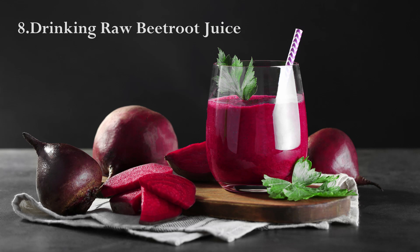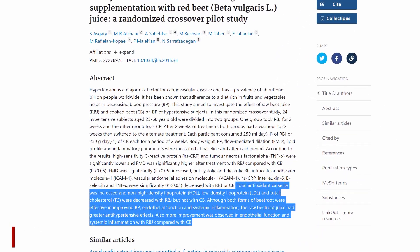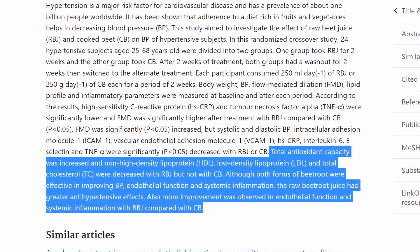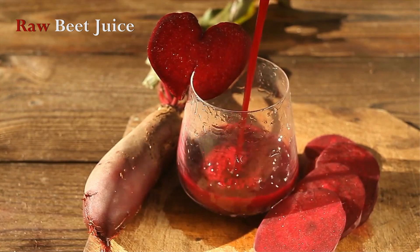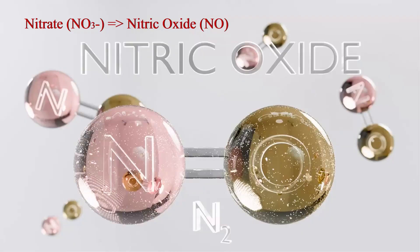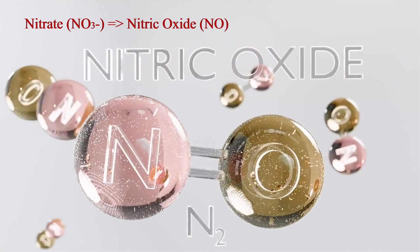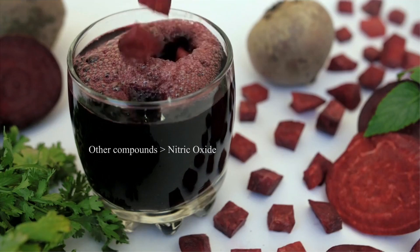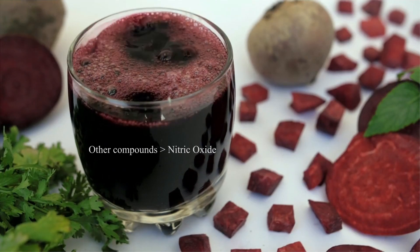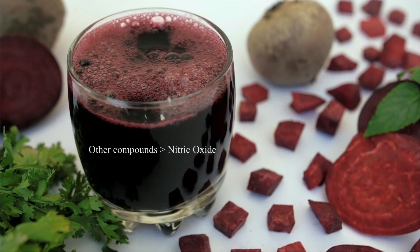Drinking raw beetroot juice: a randomized pilot study from 2016 found that the juice of both raw and cooked beets improved blood pressure, but raw beet juice had a greater impact. Beets are rich in dietary nitrates, a compound known to have blood pressure-lowering effects. A 2017 review found that these benefits were greater than the effects of nitrates alone, meaning other heart-friendly compounds found in beets are likely at play as well.